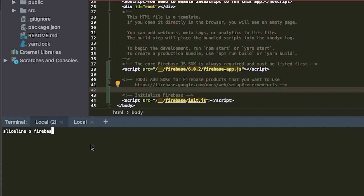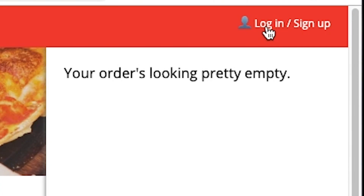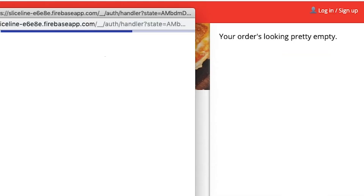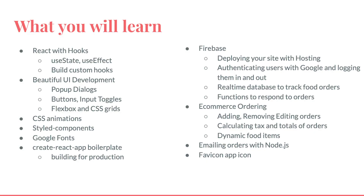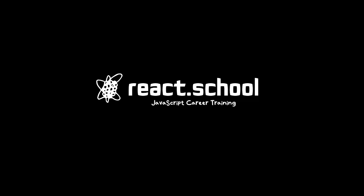Then, using Google's Firebase, take your front end to full stack with tutorials for hosting, authentication, and even a Firebase function to email your users when orders are added. If you're looking to check out the hottest web development trends, learn React and Firebase with React Pizza Shop from React School.